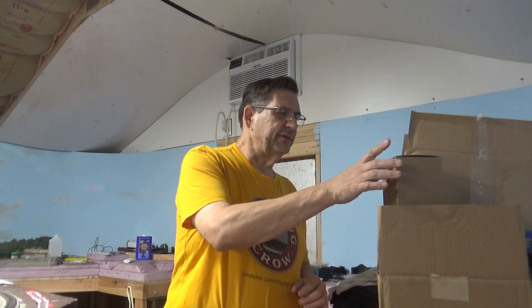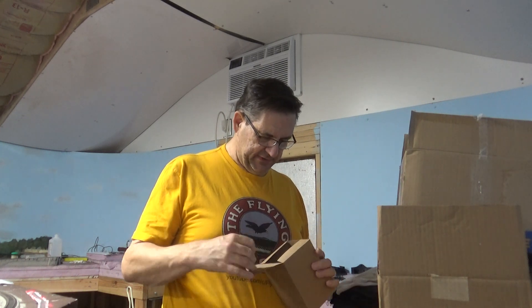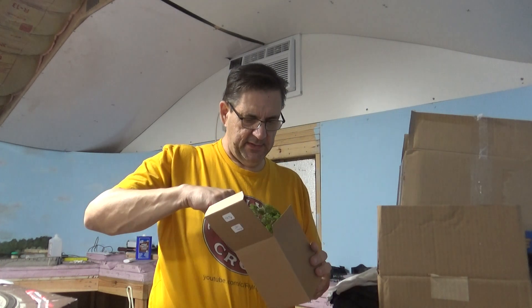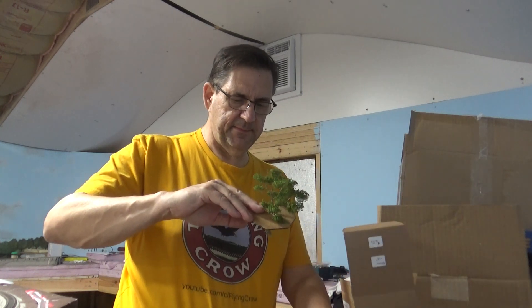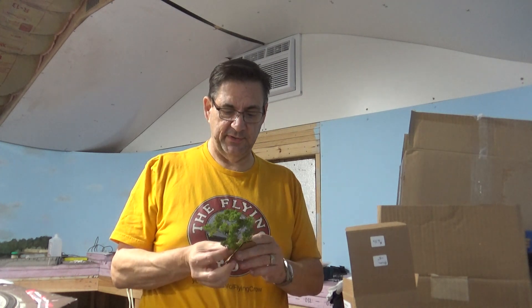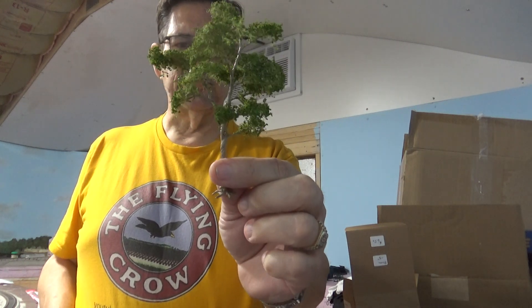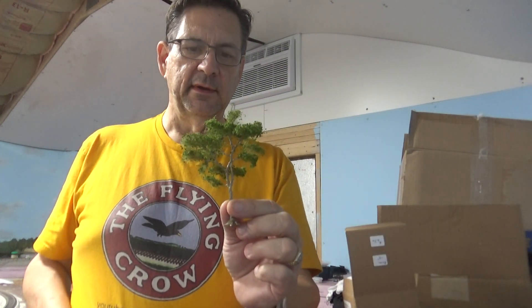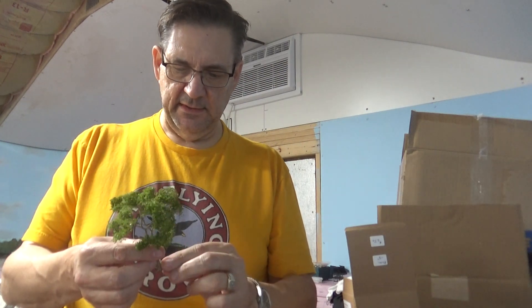The first thing I got is some trees. This is a pecan tree from John Runnels at John's HO Trees — he also makes N-scale trees, and I'll put a link to his website in the description. I think it's a nice looking tree and he does excellent, excellent work.